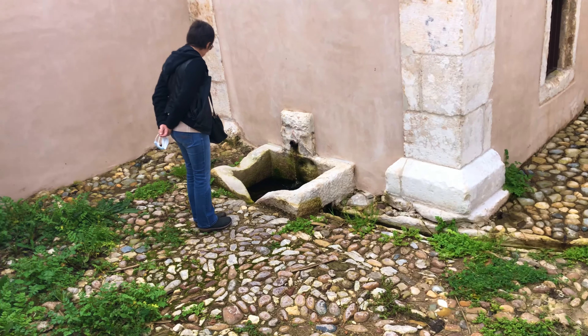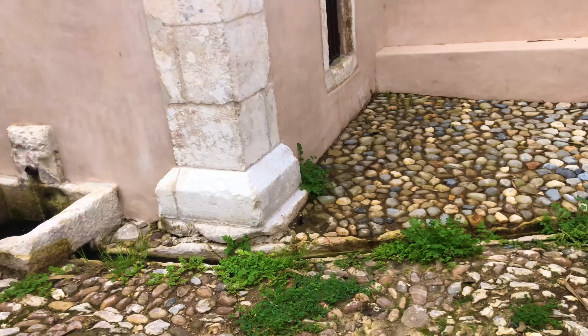We found the font — I think this is the font of the castle. Let's go there and have a look.